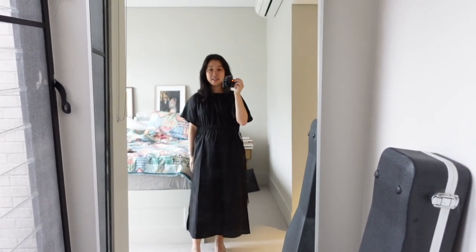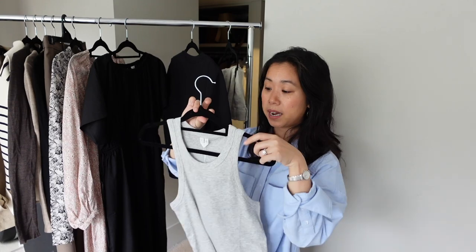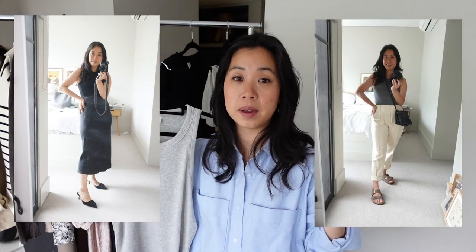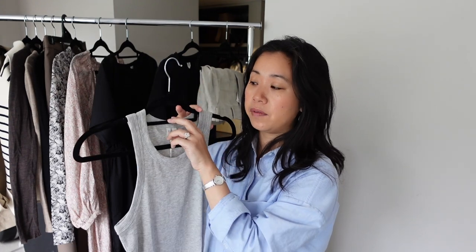Now I have a few wardrobe basics here to try. First is their ribbed racerback tank — racerback tanks are having a moment right now and I already have a couple in my collection from Anine Bing and Evelin. Both of those come in quite deep before coming into the neckline, meaning I have to wear a strapless bra. I watched a Brittany Bathgate video where she said she preferred the Arket racerback tanks because they didn't come in as much and didn't look as trendy. I have this in a size small for a more comfortable fit.